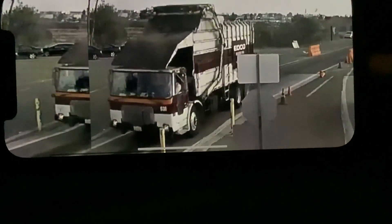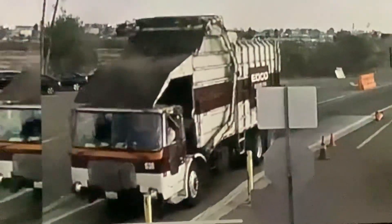Next, we have an EDCO Volvo square body with more of those weird lines. I also don't know if this has a Corrado can or not. This looks like it's 631 or 621 — I don't know.